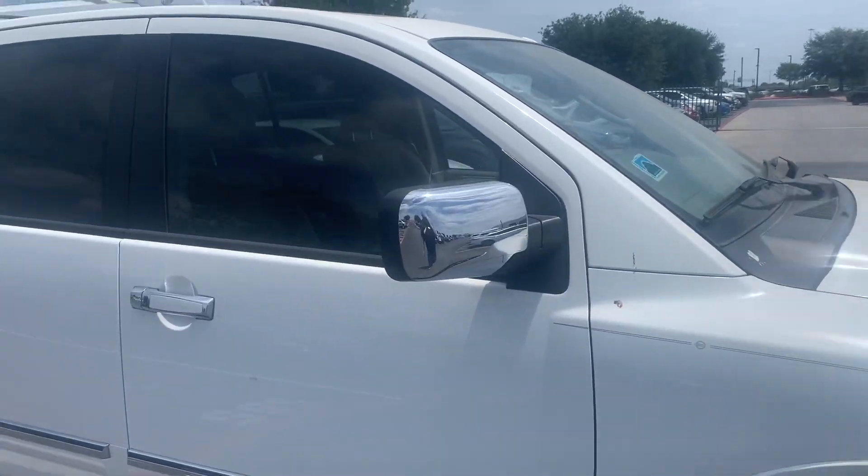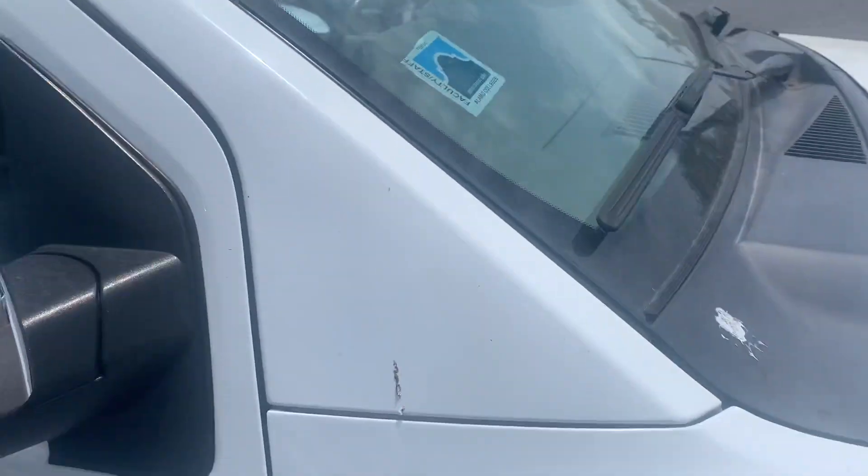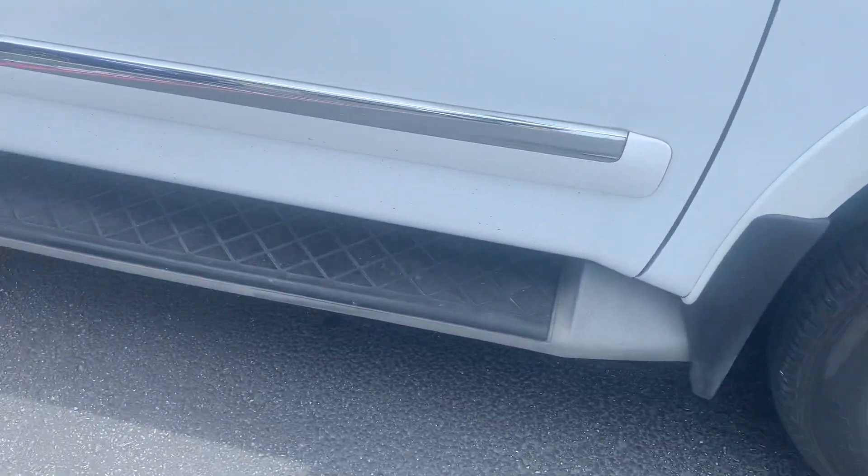This actually tells you a lot about the customer. You can see it does have a sunroof. It has a really good tread on the tires, polished wheels, and running boards.